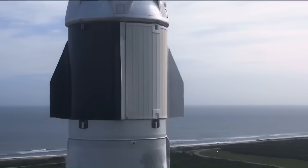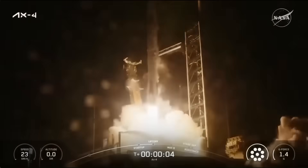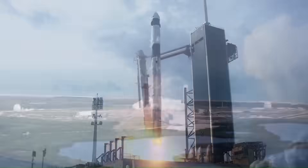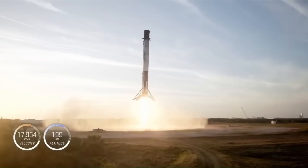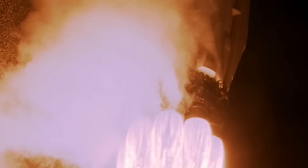Their launch cadence has been rising every single year. In 2022 they reached 61 launches. In 2023 they pushed that to 96. In 2024 they hit 134 launches — more than half of all orbital launches that year. And now in 2025, they've already passed 133 launches and the year isn't even over yet, which means they're on track to break their own record again.